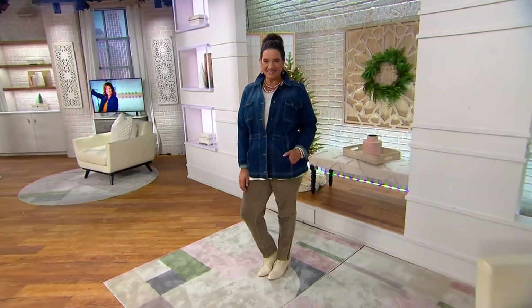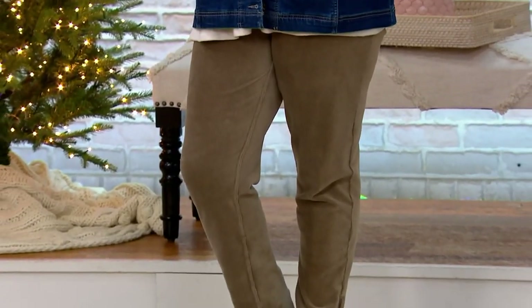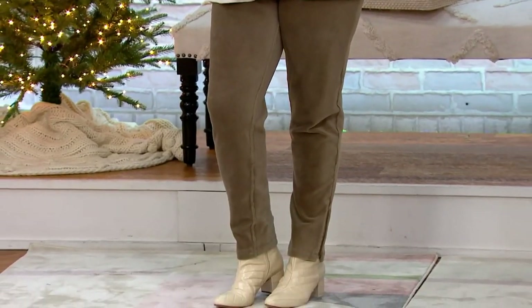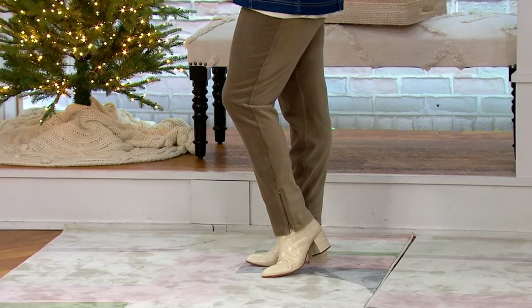We revolutionized corduroy. Revolutionizing the way women dress, and corduroy's the perfect example. These are the softest knit corduroy straight leg pull-on pants. They have the coolest zipper detail to them.